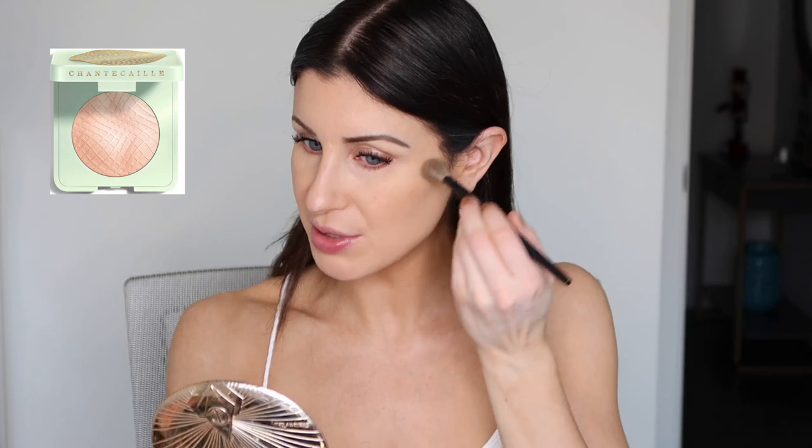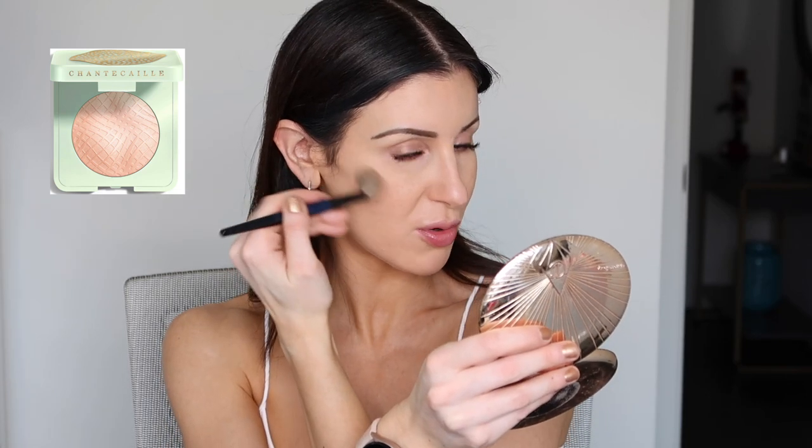I'm using my favorite highlighter — the Chantecaille Lotus Radiance Highlighter, which comes in just one shade. It's more of a powdery highlight with no detectable shimmer particles. It makes your skin look enhanced — your cheekbones stand out a little more, you look slightly radiant without visible shimmer particles. It adds brightness and dimension back to the skin, which is just beautiful.